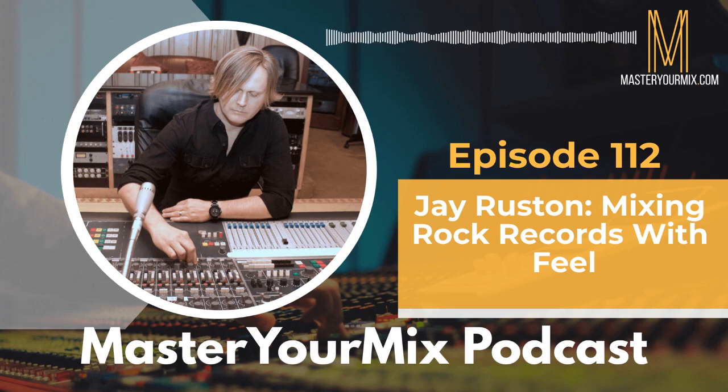Jay Rustin, thank you so much for being on the Master Your Mix podcast. For people who might not know your background and how you got into music and all the cool stuff you're working on, can you give us that story?